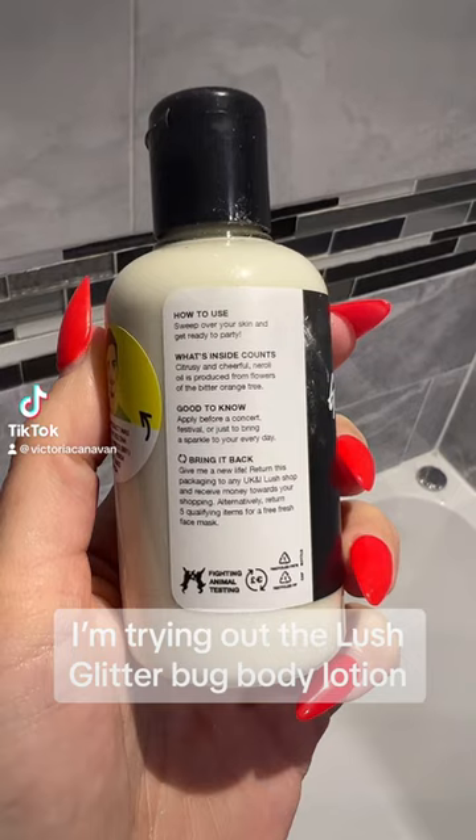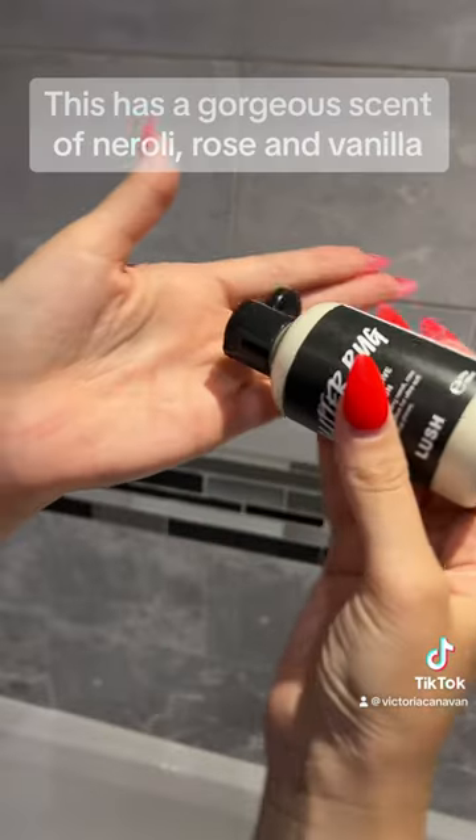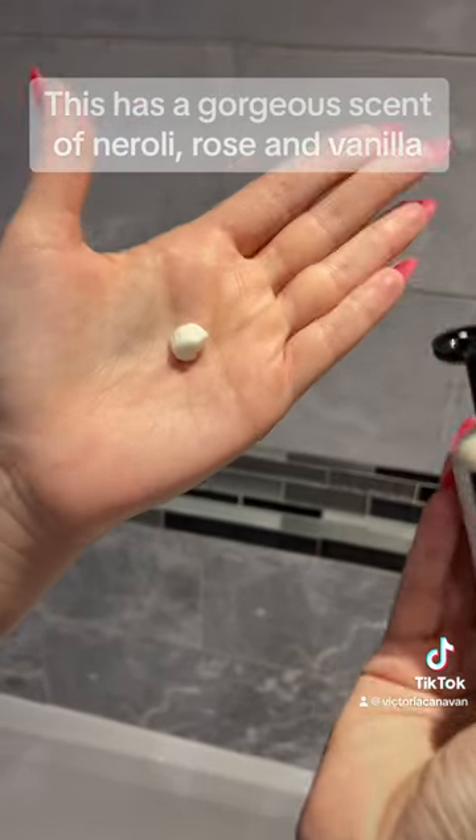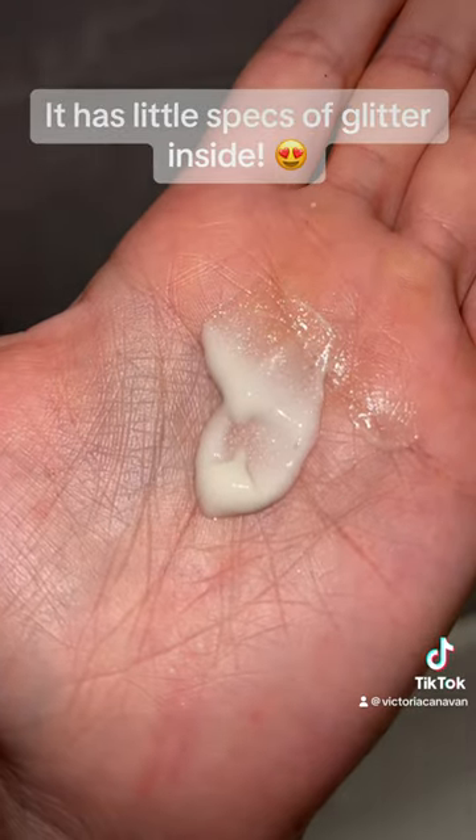I'm trying out the Lush Glitter Bug Body Lotion. Get glowing! This has a gorgeous scent of neroli, rose and vanilla. It has little specks of glitter inside.